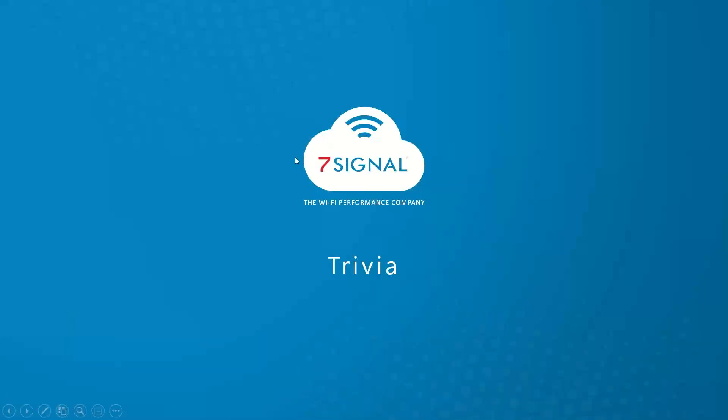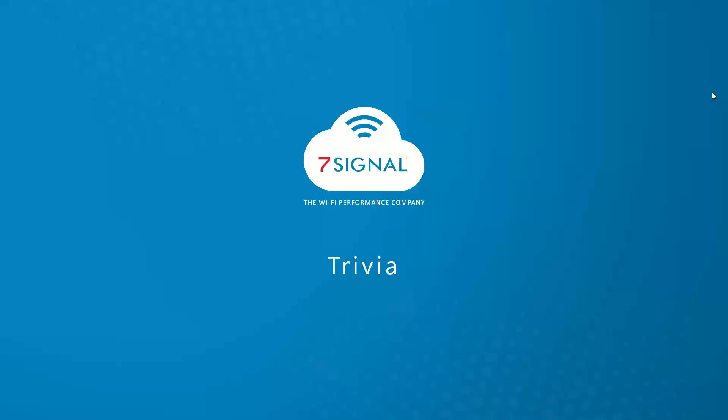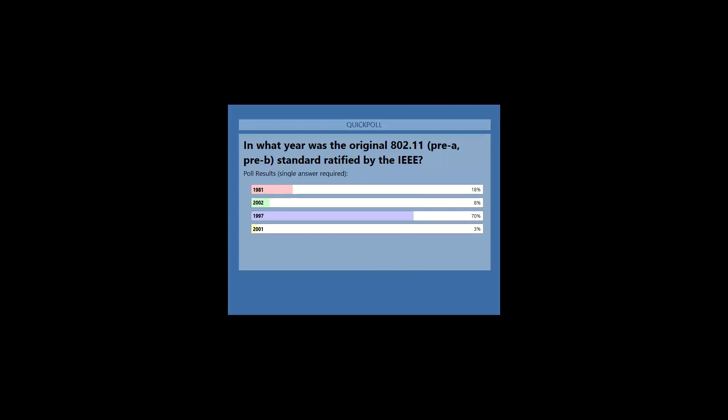Before we begin, we have a trivia question today that Mike provided to us. In what year was the original 802.11 standard ratified by the IEEE? I see a lot of you dropping your answers in now. Everybody did really well on that one — it was indeed 1997. Great job to everyone who participated.